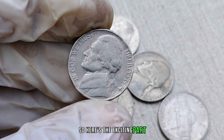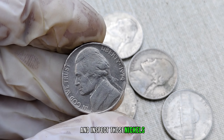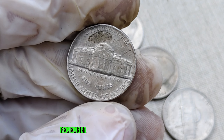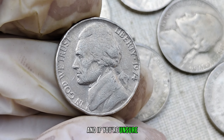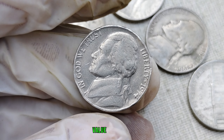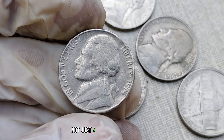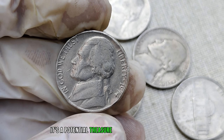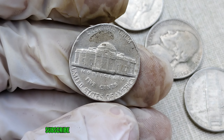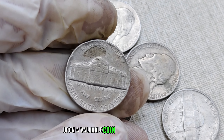So here's the exciting part: check your coins, raid your piggy bank, go through your coin jars, and inspect those nickels. You never know — you might be sitting on a gold mine without even realizing it. Remember to handle your coins with care, and if you're unsure, consult with a professional coin appraiser to determine the true value. Finally, this coin's value in market: $1.7 million. The 1974 Jefferson nickel is not just a piece of pocket change — it's a potential treasure waiting to be discovered. If you enjoyed this video, don't forget to give it a thumbs up, subscribe to our channel for more intriguing content, and let us know in the comments if you've ever stumbled upon a valuable coin in your collection.